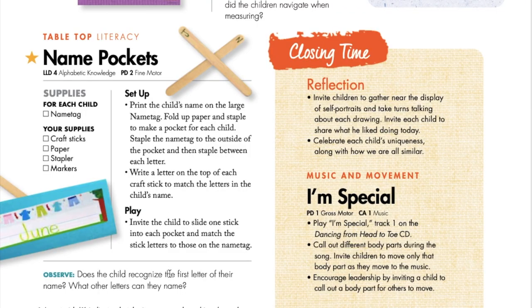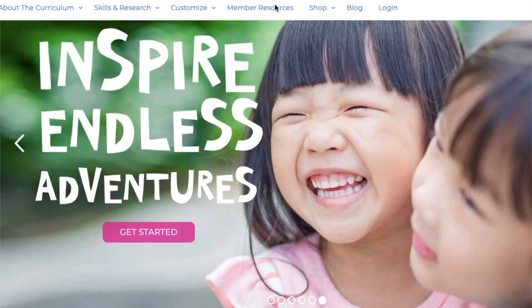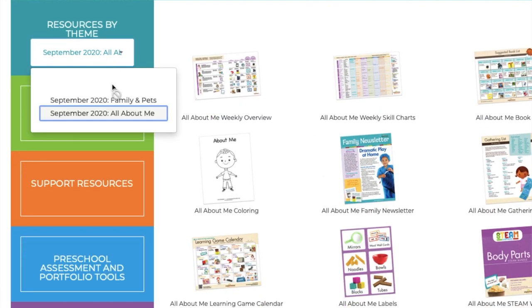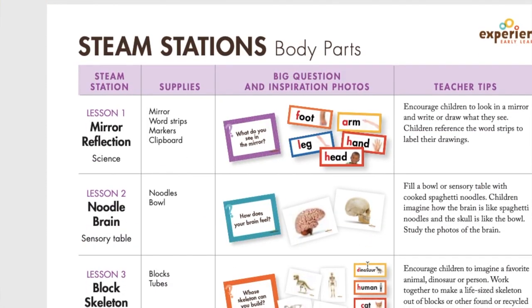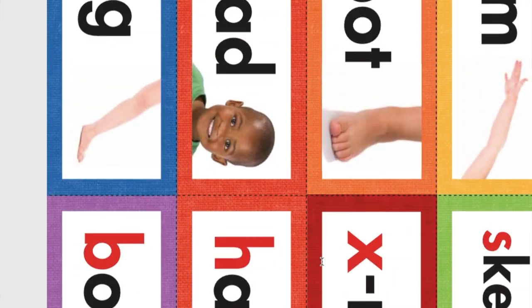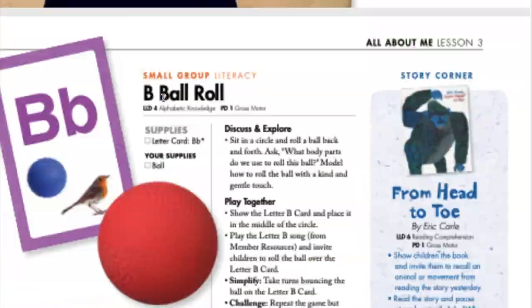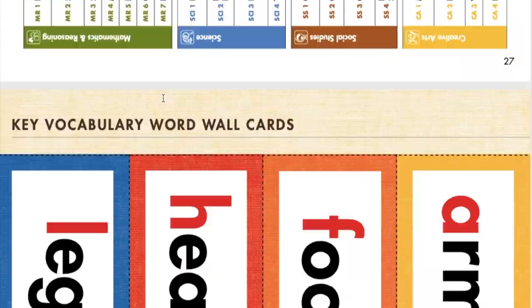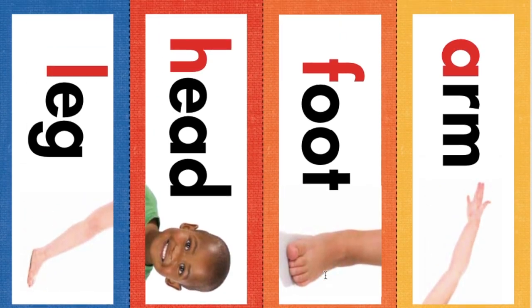To learn more about how to use all the assessment tools in your kit, we have other videos all about assessment and all of these tools — so check those out. To set up the STEAM station today, you could set it up in the writing area or in your science area. Print out the question from member resources and hang it low on the wall next to the table where you're going to set up a mirror. Put some paper on clipboards — children can look in the mirror, draw their face or other body parts. You can also hang up vocabulary word strips so that older pre-K students could even try writing and labeling their drawing. The word strips are available in the back of your teacher guide to cut out and hang if desired.